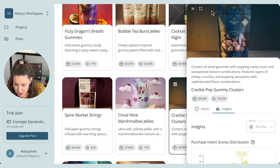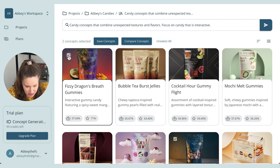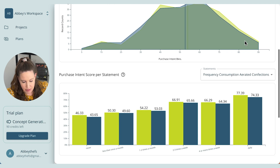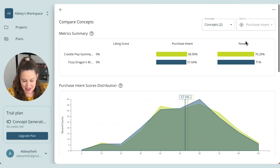One other cool thing I want to show you before I probably spend the rest of my afternoon playing around on here: if you highlight another candy — let's do the fizzy dragon's breath gummy — and highlight two, three, or more ideas, you can hit Compare Concepts. It makes it really easy to look at the different purchase intent and novelty scores, and compare all these concepts at once — looking at what genders are likely to buy at what age group, which I think is really fun as a scientist.